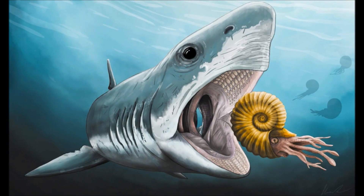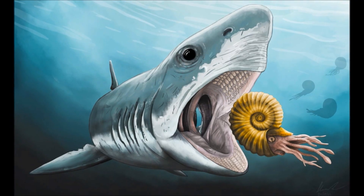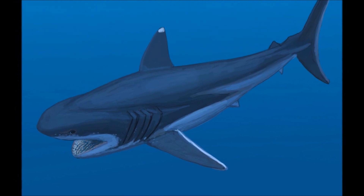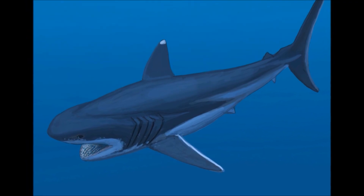Eventually her thick teeth pulverise the ammonite's shell and the soft body beneath is exposed. Hungrily she swallows her meal, taking a small amount of the shell down as well. Her digestive system can handle this, though like some modern sharks, she can expel her entire stomach if there is enough actively inhibiting her.